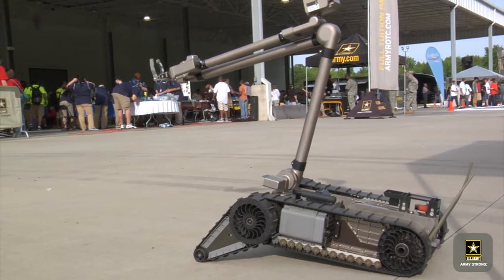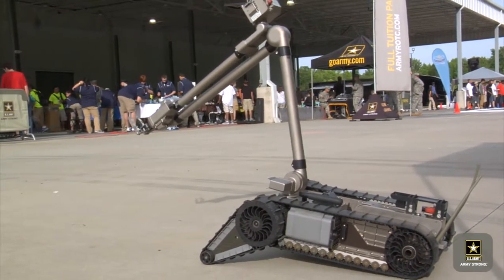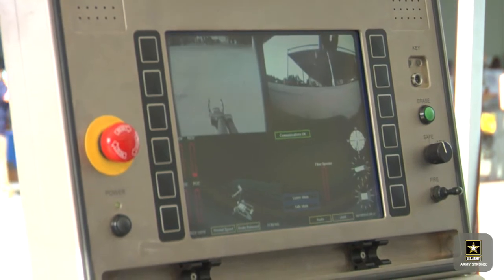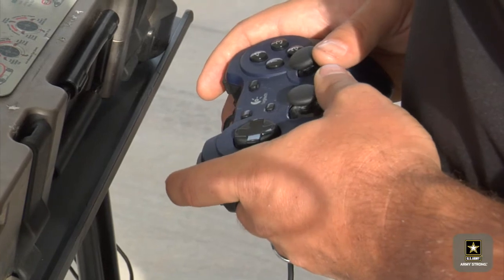Soldiers solve problems using leading-edge technologies like robotics designed for ordnance disposal. The Army examples of STEM at the 1080 event opened eyes to implications far beyond the classroom. The kids get to see where a lot of the things that they work on with their hands are actually applied at a very higher level, at a more complicated level. So it opens up avenues for the kids. It also opens up the curiosity.